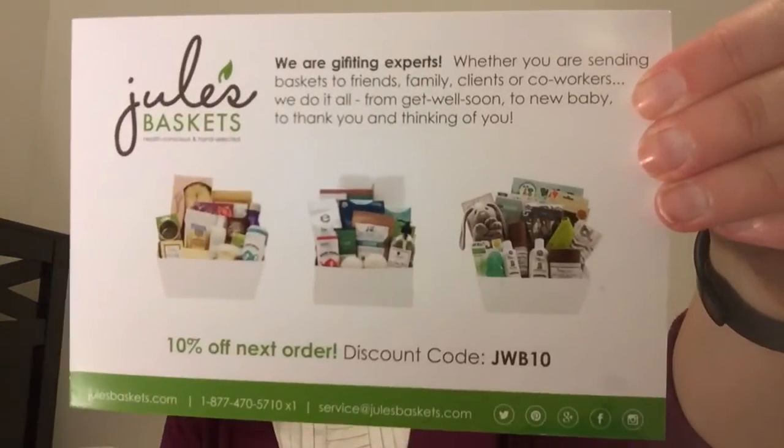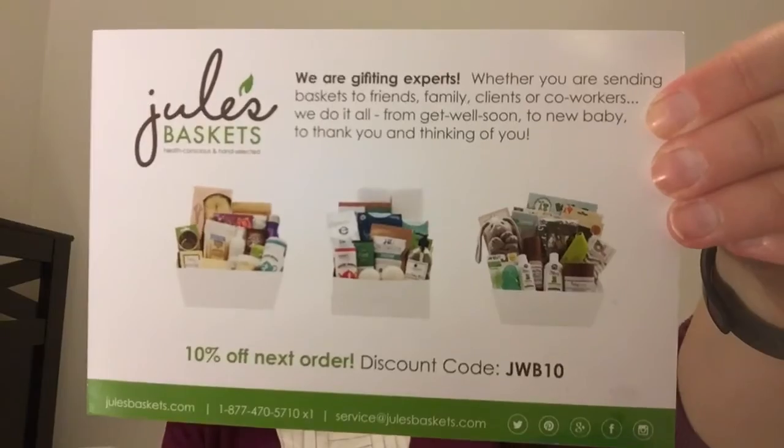This box brings health-conscious and hand-selected goodies to you every month. Here is a discount code in case you'd like to use it in the Jewels Baskets shop online. Here's our first look inside the box — this looks awesome, it's actually really heavy. We have a two-sided product card, and this box has a $53 value plus shipping.